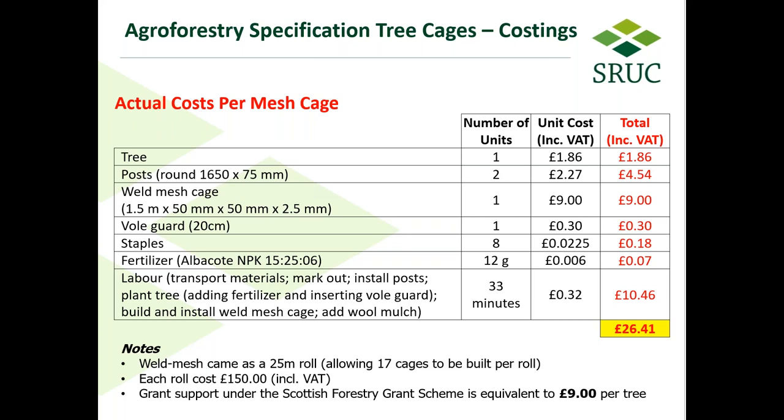There is clearly a substantial initial cost involved in establishing an agroforestry system. However, there are multiple benefits, including shelter and shade for livestock, wood products, and if the trees are pruned and managed properly, some could yield high-quality timber.